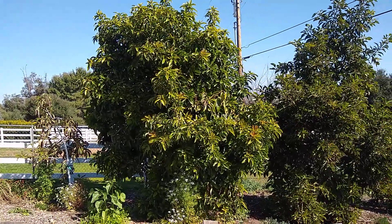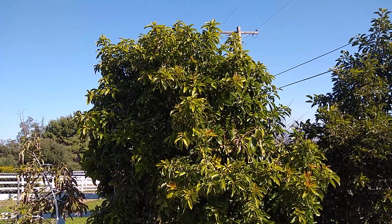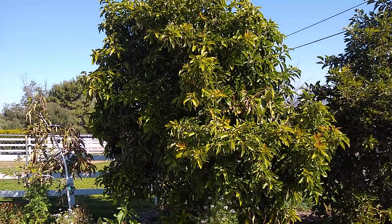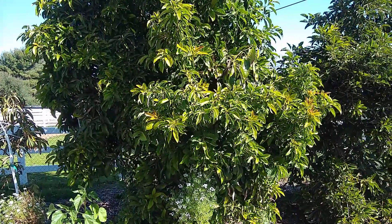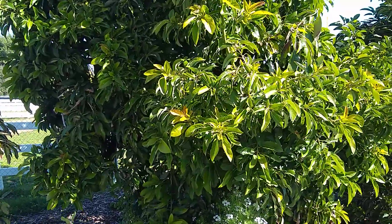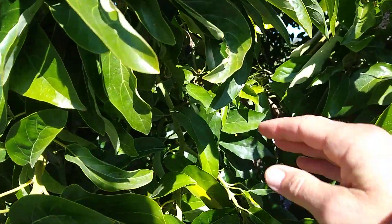This is a Reed tree here. It got pretty badly damaged, and as you can see, the canopy grew back very nicely in the last year, and it's also setting up for a good bloom now. But a lot of fruit dropped before harvest last summer — over 100 avocados dropped, and I was only able to harvest 39 at maturity.